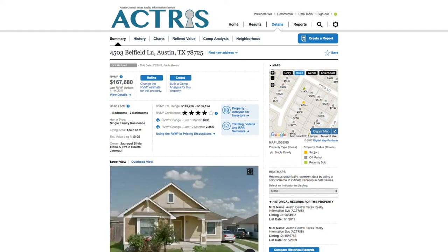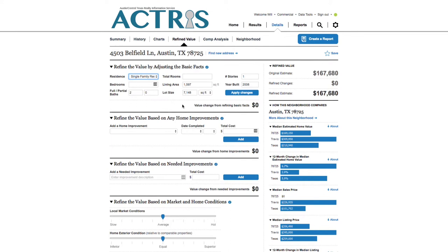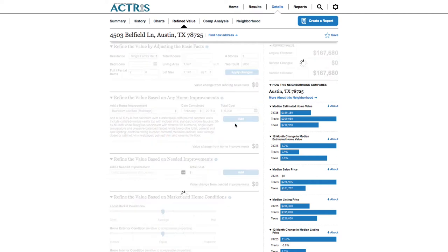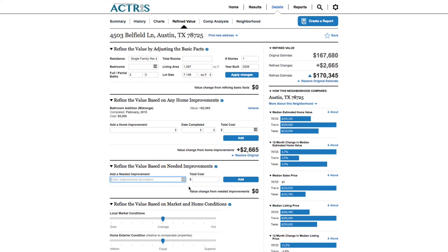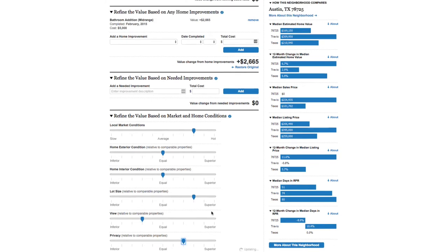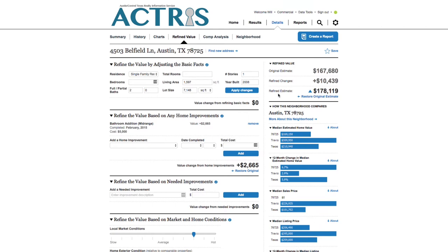From the property details page, find the blue button near the top marked refine. Confirm and adjust the property's basic facts, home improvements completed, needed home improvements, and market and home conditions. All of these options are adjustable based on your knowledge and expertise of the area, listing, and market conditions. Select add or apply changes in each section to see the adjusted value as you're entering the information.